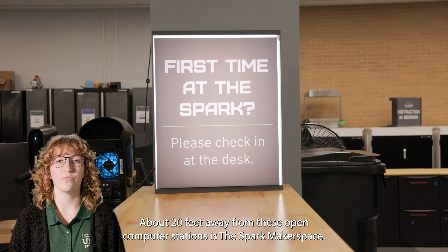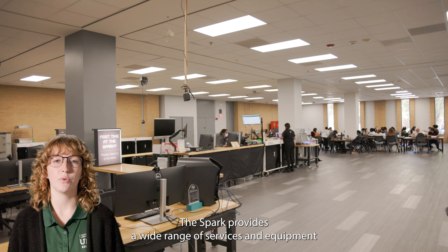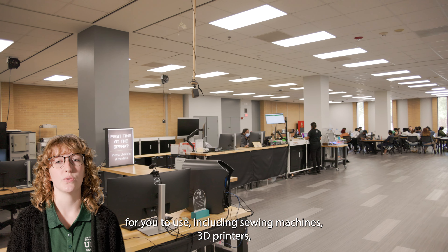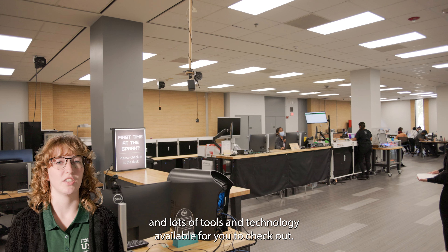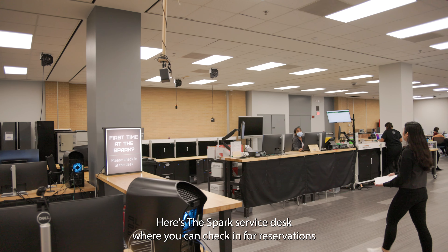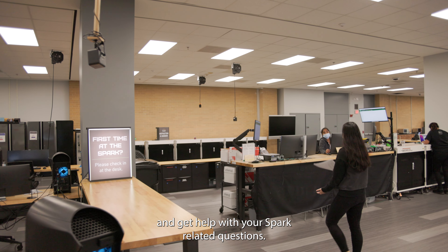About 20 feet away from these open computer stations is the Spark Makerspace. The Spark provides a wide range of services and equipment for you to use, including sewing machines, 3D printers, and lots of tools and technology available for you to check out. Here's the Spark Service Desk, where you can check in for reservations and get help with your Spark related questions.